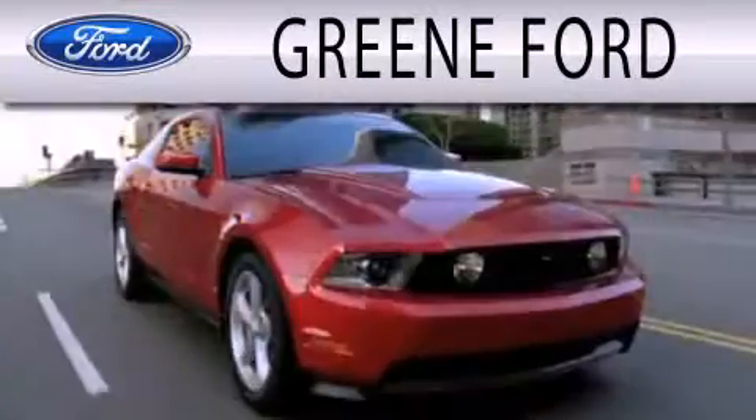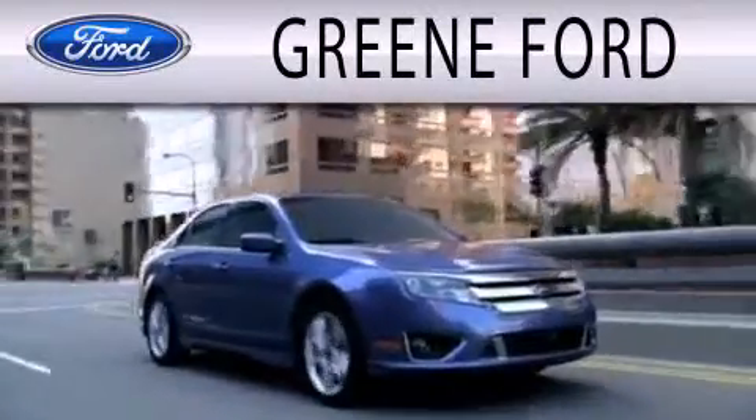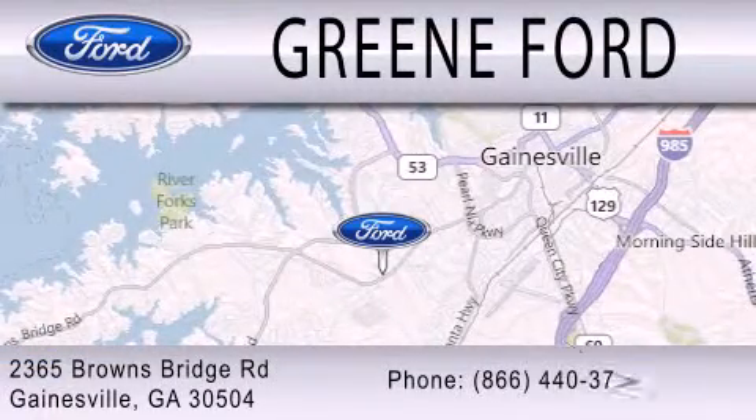Green Ford is dedicated to doing everything possible to ensure that the experience you have selecting your next vehicle is as pleasant as possible. We are located at 2365 Browns Bridge Road in Gainesville.